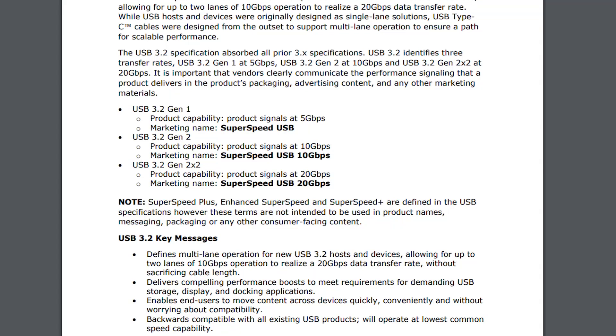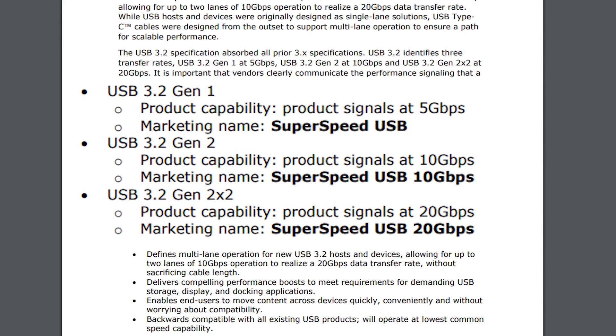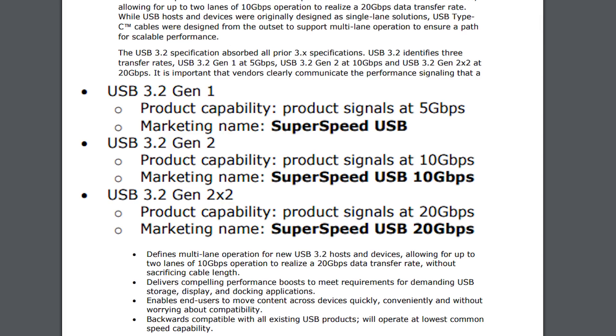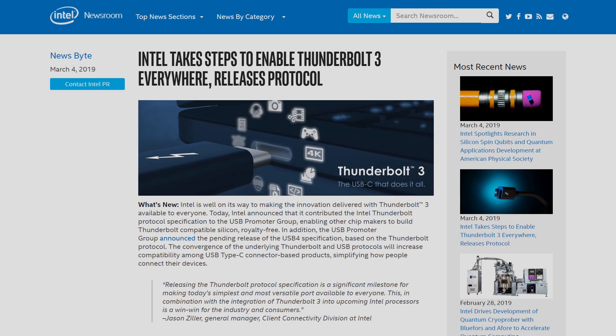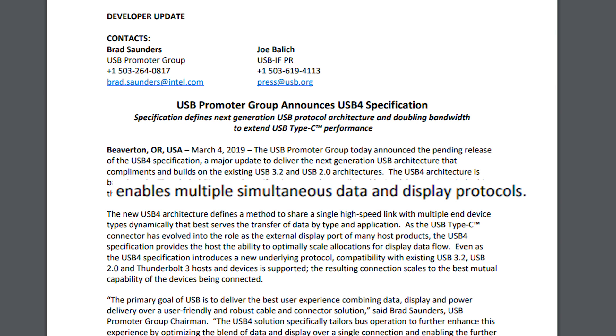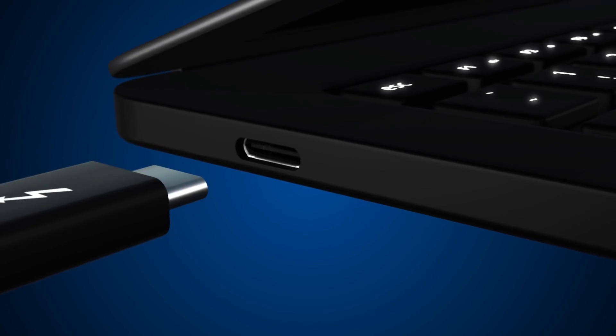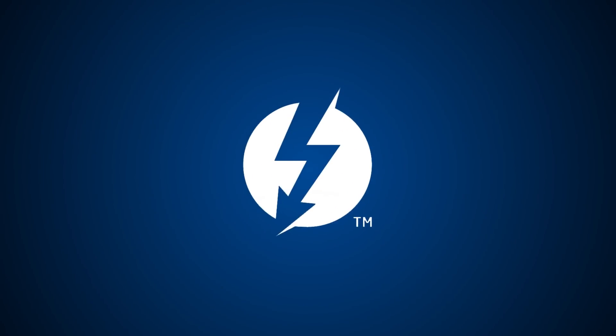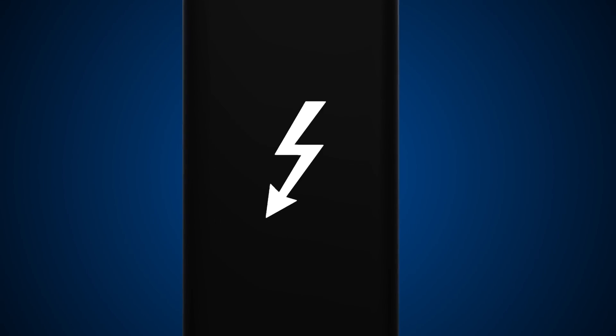The USB Group also announced USB 4, which is supposed to simplify the horrible naming scheme from 3.2 — the one they just announced last week. According to Intel, it's actually based on Thunderbolt 3 and allows simultaneous data and display protocols, similar to Thunderbolt 3. The issue is that we don't know if it can do everything Thunderbolt 3 can. Either way, we can at least expect some seriously fast ports coming very soon.